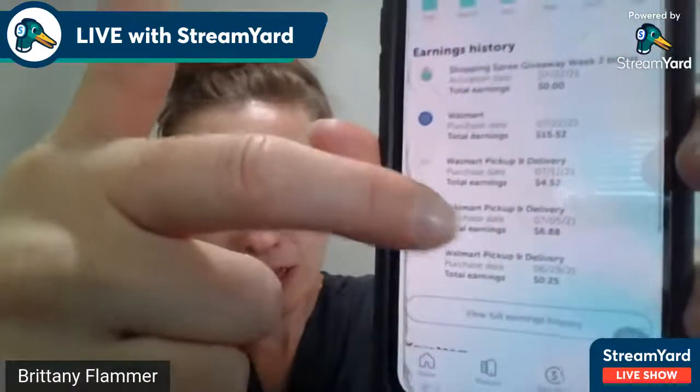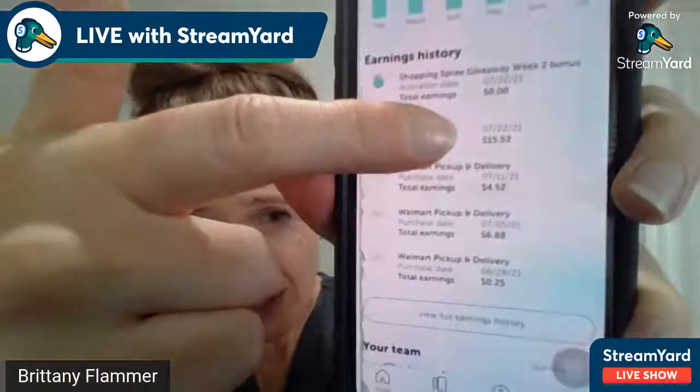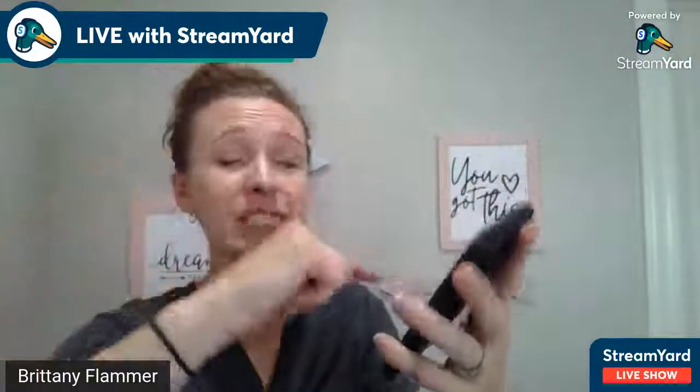You can track all of your cash back in the app on your phone. Just click the bottom right-hand corner on Account, and it has a bar graph showing you how much you've earned each month. Scroll down and it shows your cash back on each shopping trip. Yesterday I got $15.52 cash back, and before that $4.52, $6.88, and even 25 cents — you can scroll through and see all of your earnings and where they're coming from. You can also redeem from here.